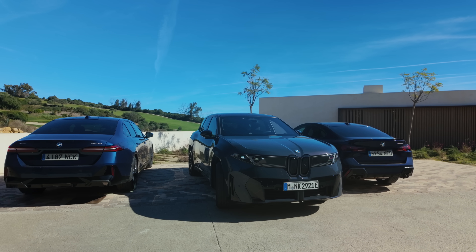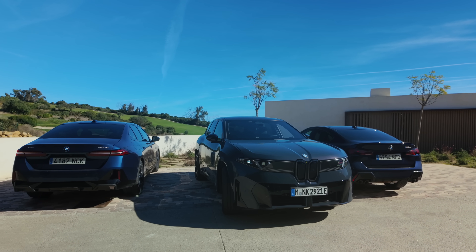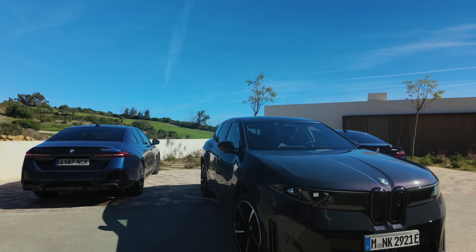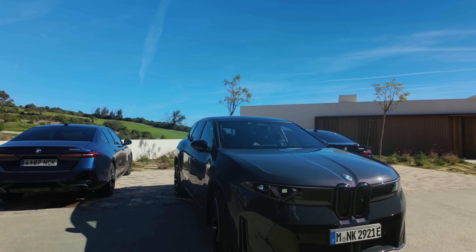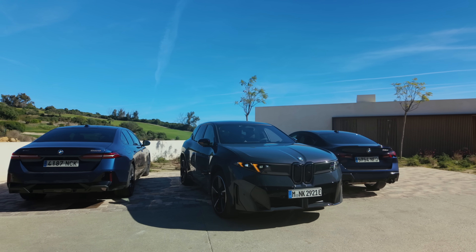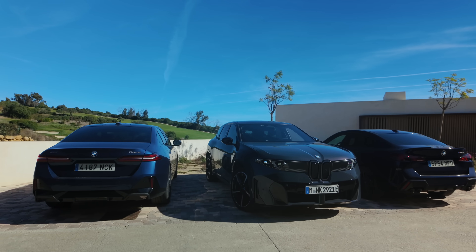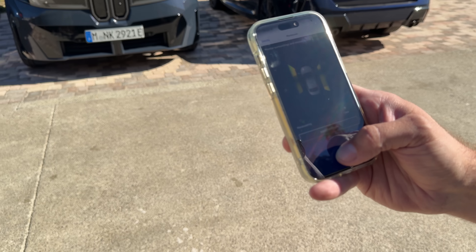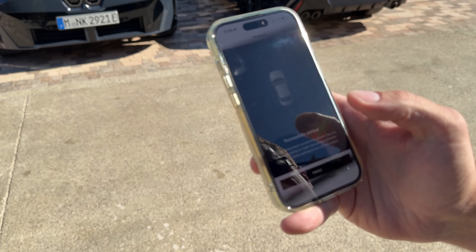A few more adjustments. Another requirement is that you have to be within 6 meters, or about 18 feet, of the vehicle so that you can actually see what you're doing. And we're done.